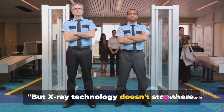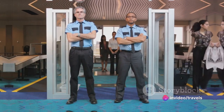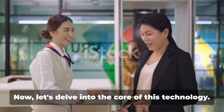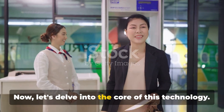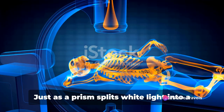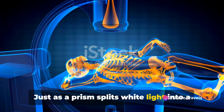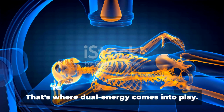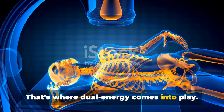But X-ray technology doesn't stop there — dual-energy X-ray screening enhances detection capabilities even further. Imagine X-rays as light waves. Just as a prism splits white light into a rainbow of colors, different materials split X-rays into a spectrum of energies. That's where dual energy comes into play.